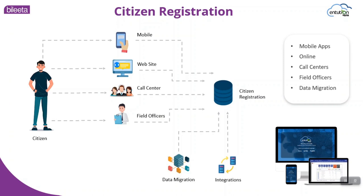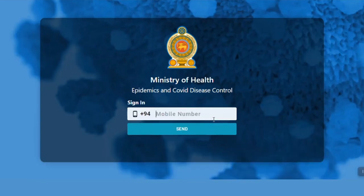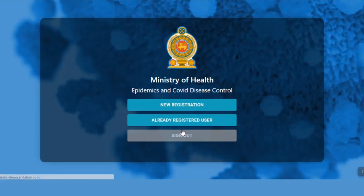Because of time restrictions, let me take you through the web application. When users log in to the web application, they can select their language, enter the mobile number, and enter the one-time passcode received to the given mobile number. Then the user will be able to log in to the system.